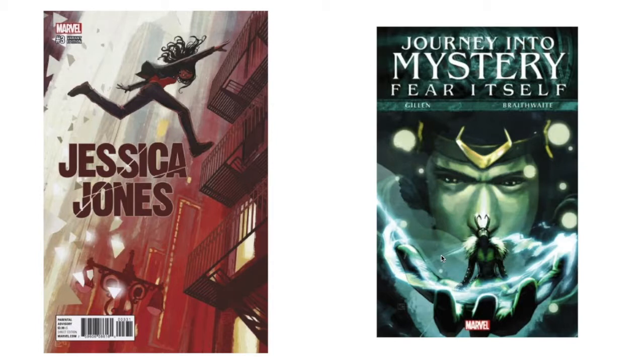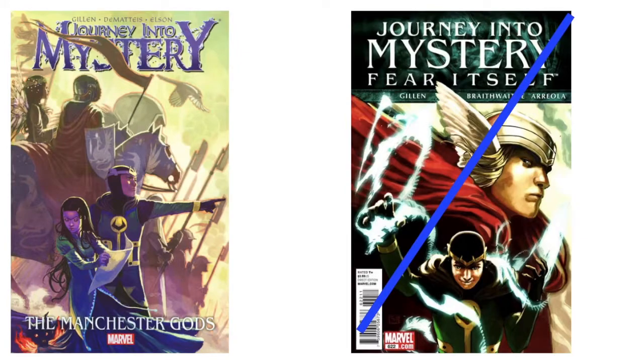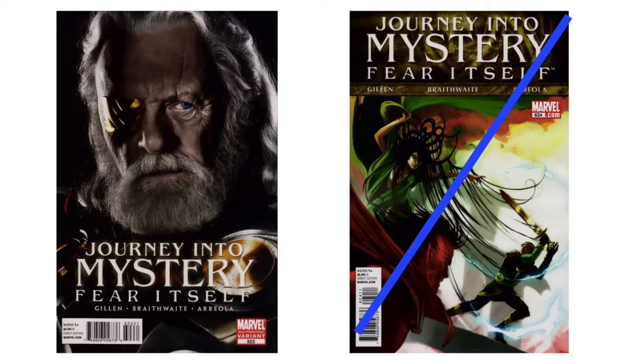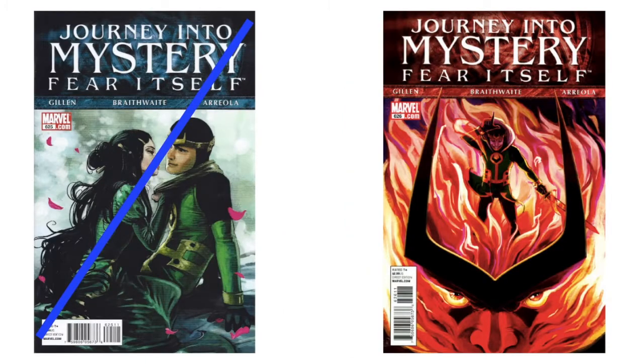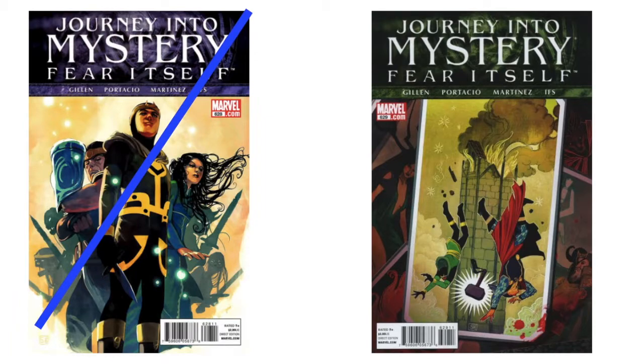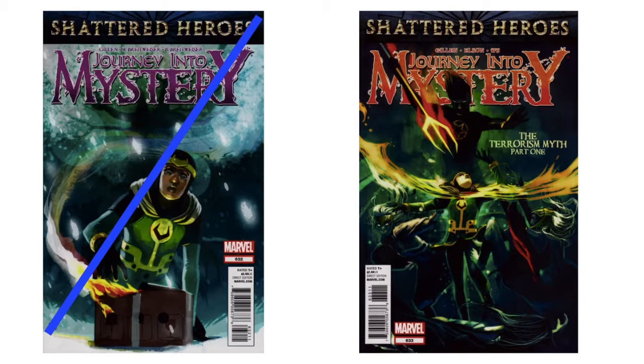Another 'Jessica Jones.' 'Journey into Mystery/Fear Itself' — some of these are trade paperbacks. I started copying and pasting them but found out the trades just took a picture from the comics, so as long as I get all the artwork I don't need to duplicate it on both a trade and a comic. I do have 622 and 623. I don't have this vertical/horizontal number 23 variant, and I don't have this really cool number 23 variant either. I do have 624 and 625.